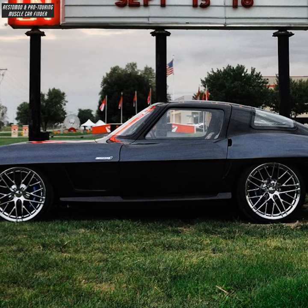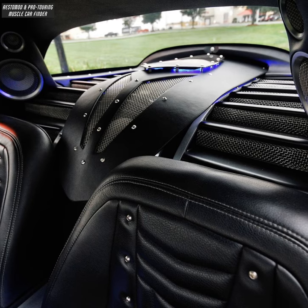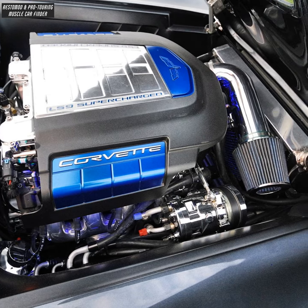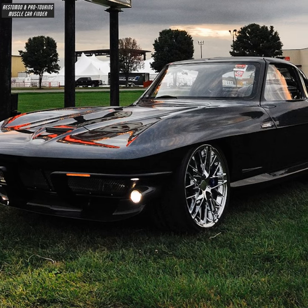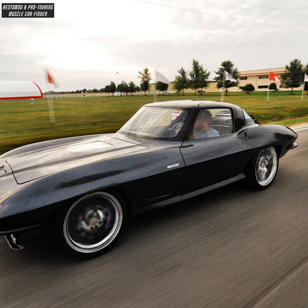The build includes a Dana 44 rear end and a T56 6-speed manual transmission. The motor produces 638 horsepower, complemented by carbon fiber rocker panels, a carbon fiber front lip and splitter, and carbon fiber replacement pieces for the roof overlay.